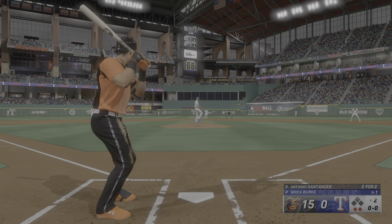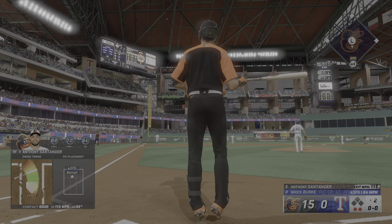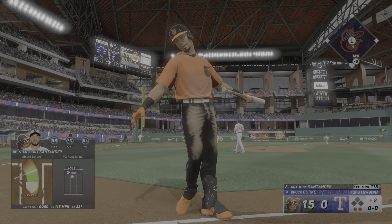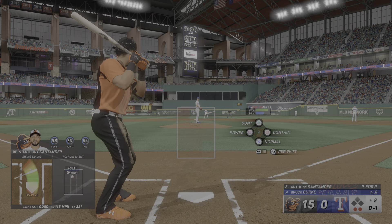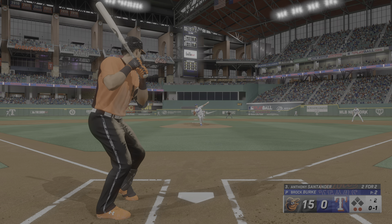Scorched to center field. No doubt about it. That is long gone. That was blasted to the moon — his second home run of the game. It's 15-0.